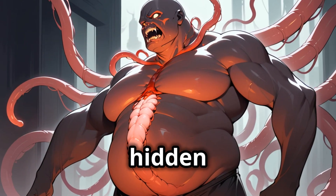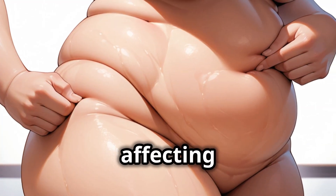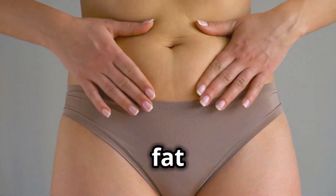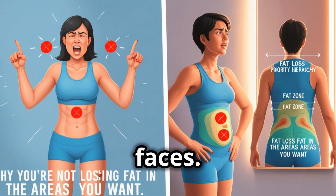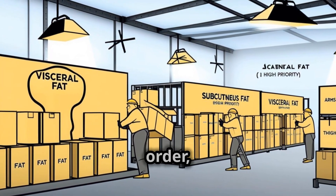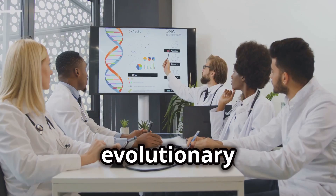There's visceral fat — the deep, hidden fat that wraps around your organs, the pot belly fat. This type of fat is metabolically active, secreting hormones and affecting your overall health. Then we have subcutaneous fat, the fat stored just beneath your skin. This is the fat we can pinch, the fat that contributes to the shape of our bodies. It's found everywhere, from our arms and thighs to our faces. Our bodies don't burn fat randomly. Just like a well-organized company might use inventory in a specific order, our bodies have a hierarchy for burning fat. This hierarchy is influenced by a complex interplay of hormones, genetics, and even evolutionary factors.